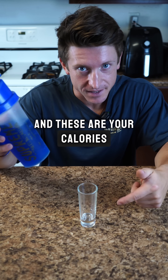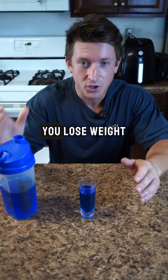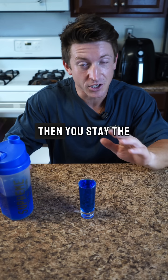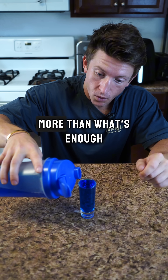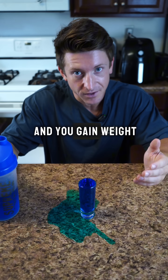This is your body and these are your calories. When you eat just under what your body needs to fill up, you lose weight. When you eat just enough to fill up, you stay the same weight. And when you eat more than what's enough, you spill over and you gain weight.